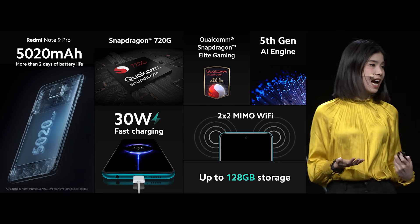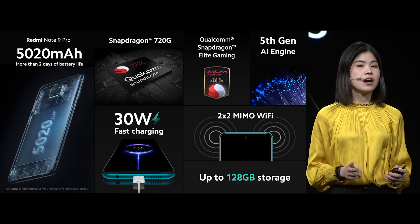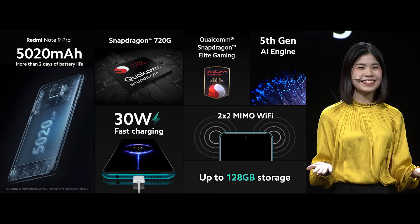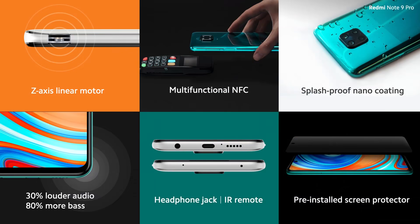Here's a quick recap of the Redmi Note 9 Pro's flagship level performance. You have the Snapdragon 720G, great battery, great performance, fast charging — what more can you ask? Redmi Note 9 Pro comes with a Z-axis linear motor giving a flagship level haptic feedback. Redmi Note 9 Pro equals flagship level experience. You have awesome haptic feedback, NFC, splash proof nano-coating, and so much more.